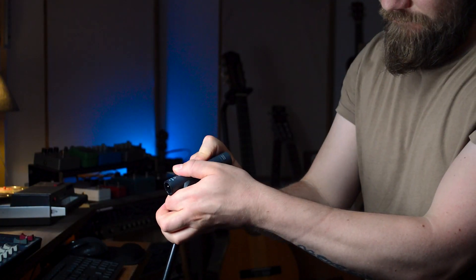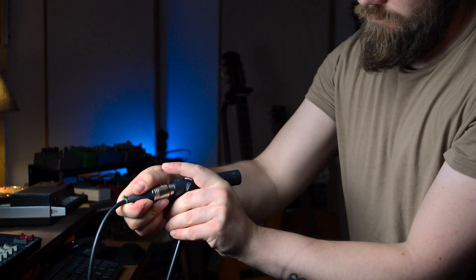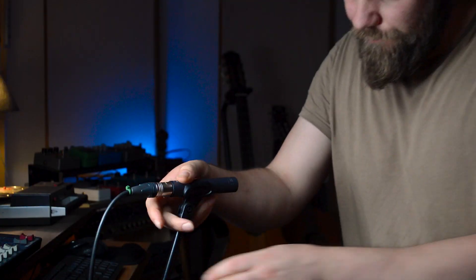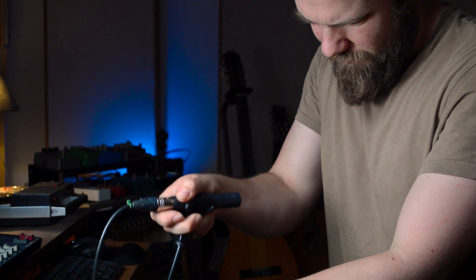I've been using these monitors as a way to achieve that. I spend time setting up the mics that I want to use, and then I record a little bit, and then I listen back on the monitors, and then I adjust slightly, and then repeat until I am happy. In an ideal world, we'd all have the perfect rooms to mix and record in, but that's just not the case at all.